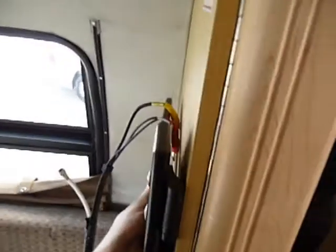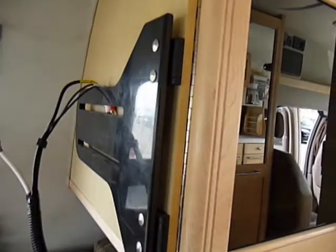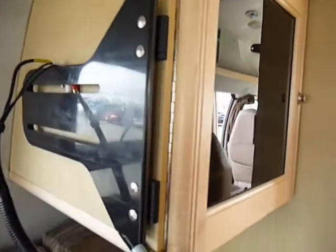It did have, from the factory at one time, a 19-inch TV. Someone has, I guess, gladly removed that, and we'll put that back in.